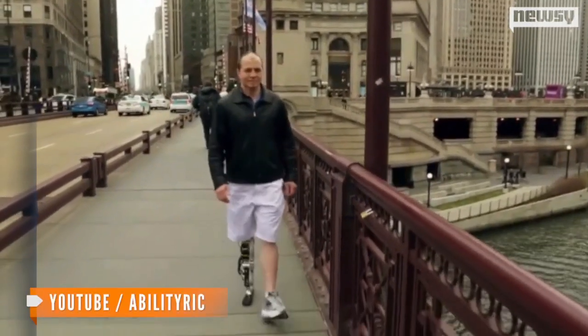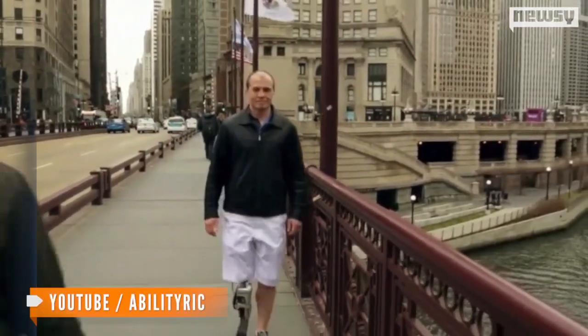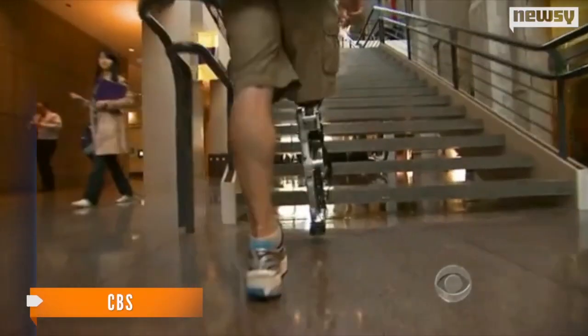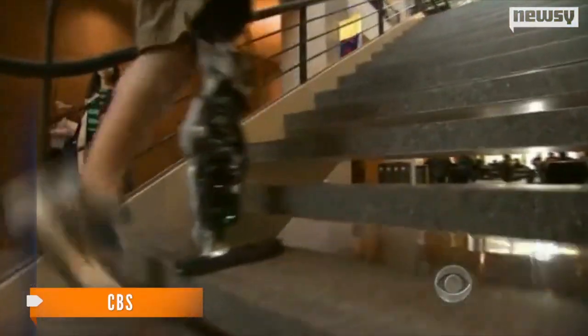Zach Vauder, who lost part of his right leg in a motorcycle accident four years ago, has been testing the new design. He says: "I seamlessly walk up to a set of stairs and just go up foot over foot, like you do, whereas with my normal prosthetic I kind of have to drag it behind me as I go up the stairs."